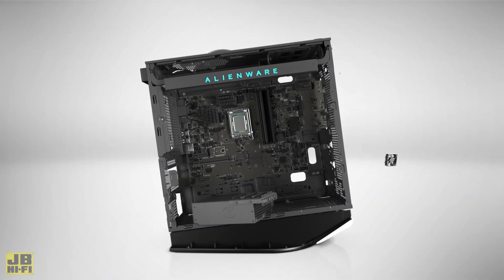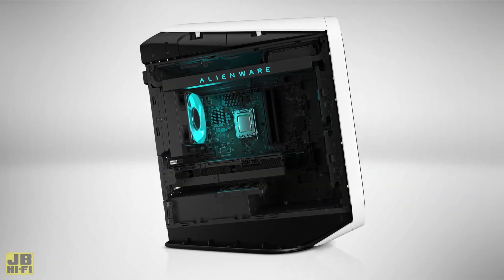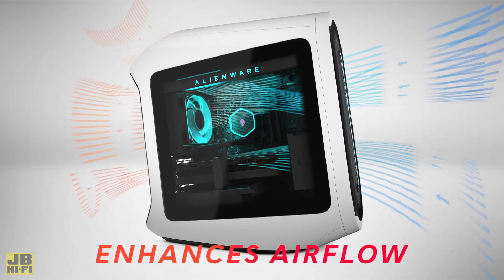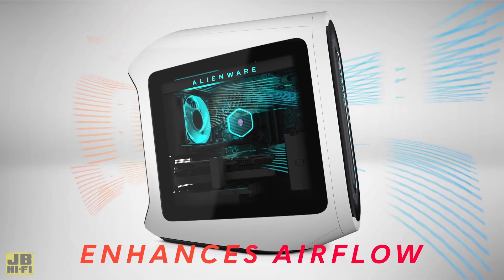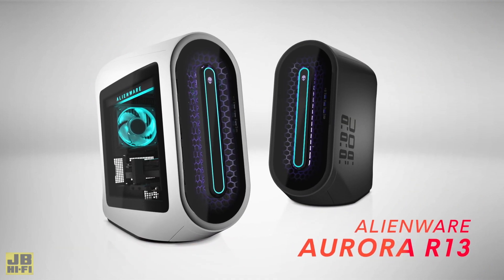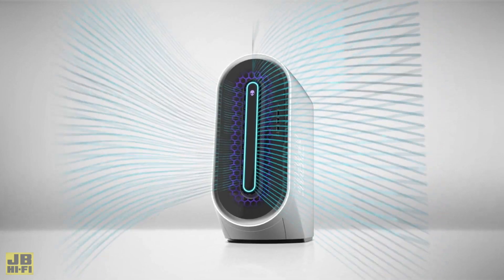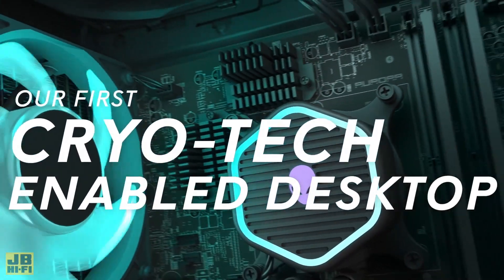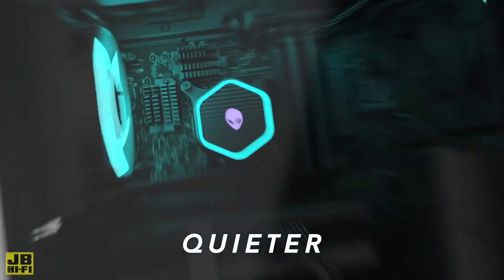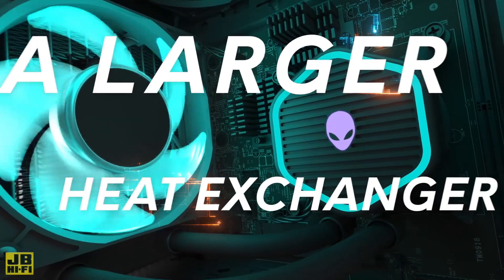Along with its catalogue of high-end specs and upgraded tech, the entire chassis and design is fully optimised for maximum performance. The R13's Legend 2.0 design prioritises cooling with less airflow obstructions, resulting in quieter acoustics in and around the tower. The tool-less design improves accessibility and cable management, while the new optional Cryo-Tech liquid cooling offers gamers significant thermal advantages with an upgraded heat exchanger and pump.